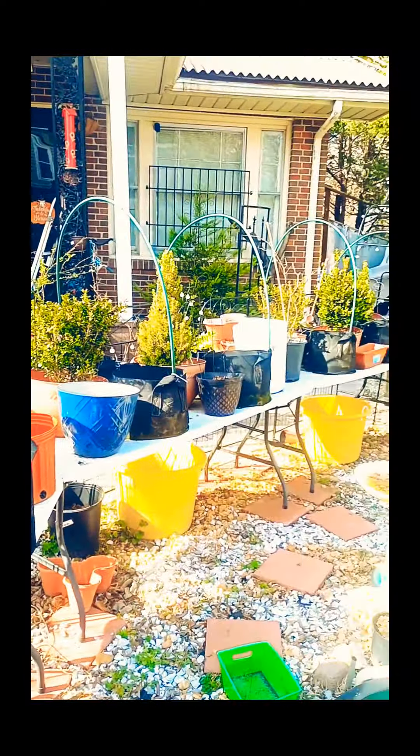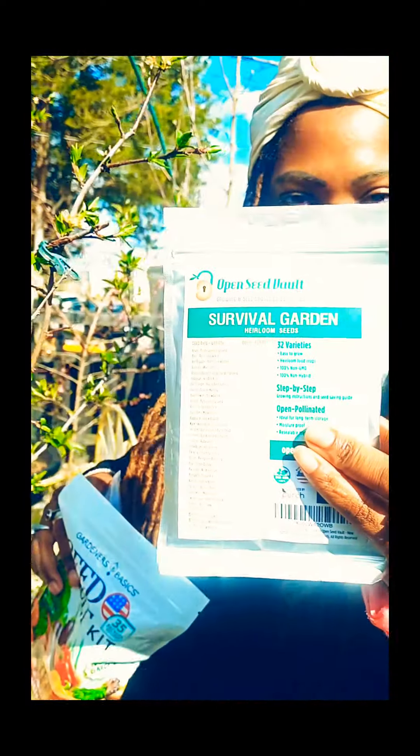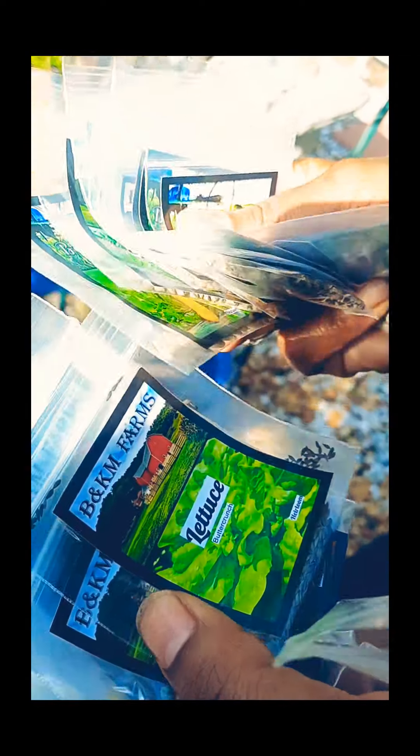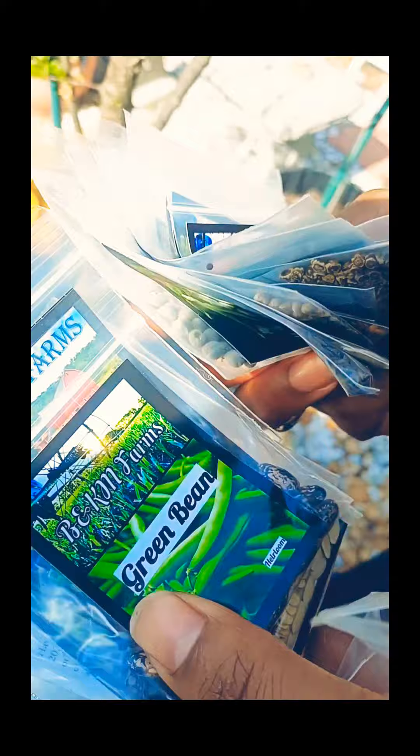I just want to show you — we have Survival Garden Seeds, these are emergency seeds. We are going to plant these for the spring. We have peas, broccoli, carrots, turnips, kale, beets, cabbage, eggplant, radish, spinach, squash, lettuce, okra, green beans, sweet peppers, corn, and zucchini. That's some of the things we're going to be planting this summer.